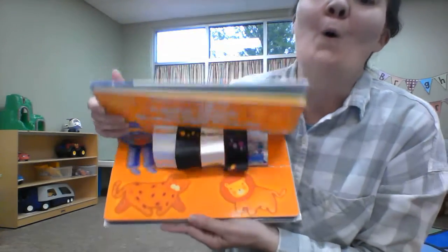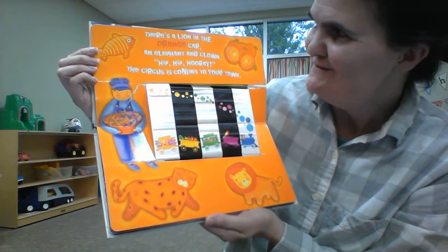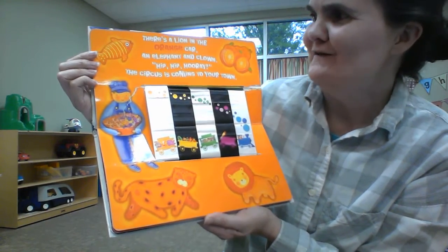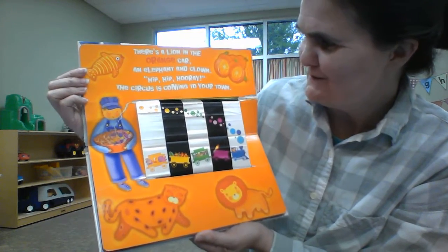What's the next one? It's orange. There's a lion in the orange car, an elephant and clown. Hip, hip, hooray. The circus is coming to your town.